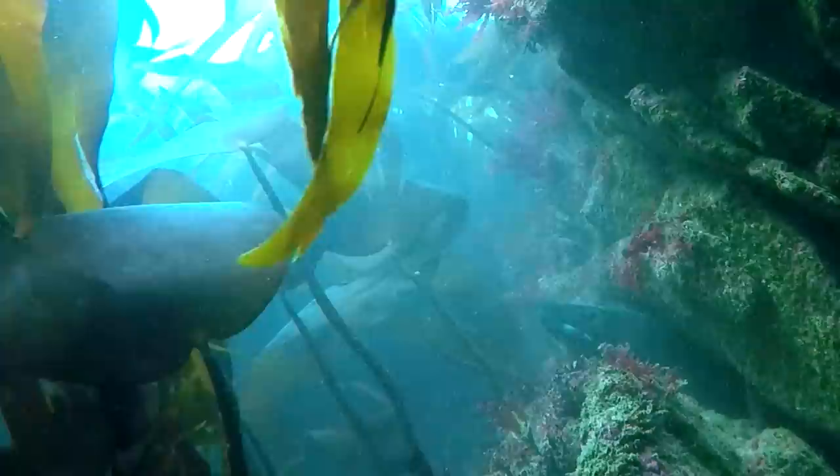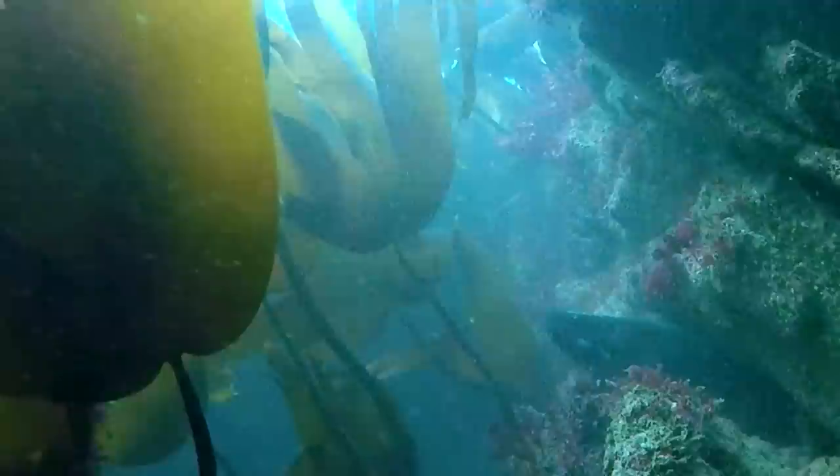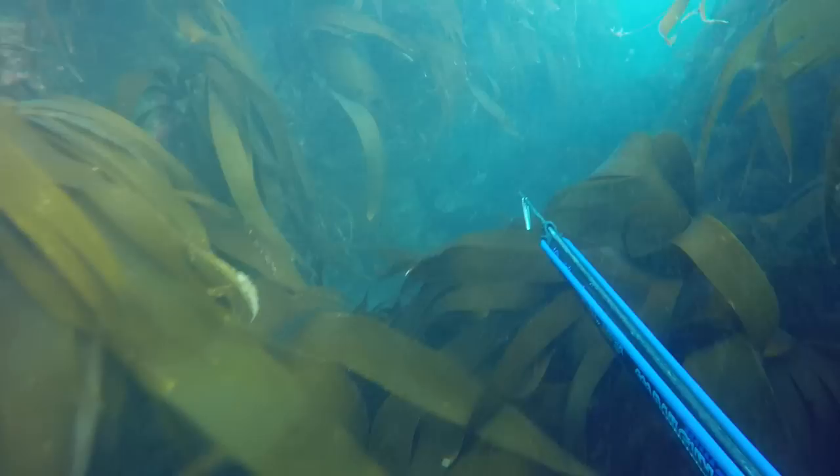Conger eels are nocturnal hunters, spending the day hidden away in holes or crevices. I was searching some very rough ground when I came across this eel, which is a great eating size. Large congers are exceptionally strong fish though, so shot placement is key.